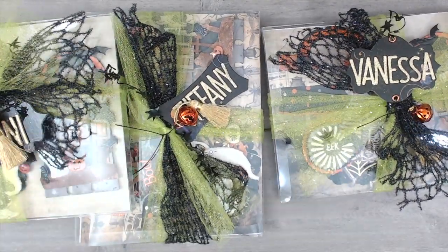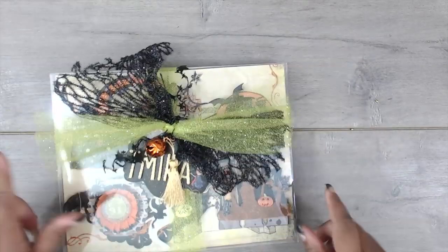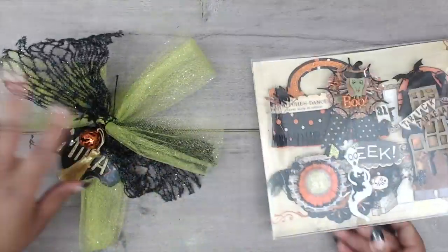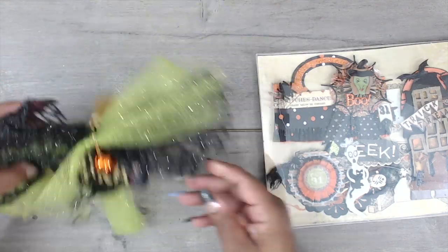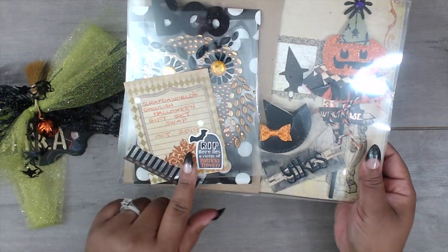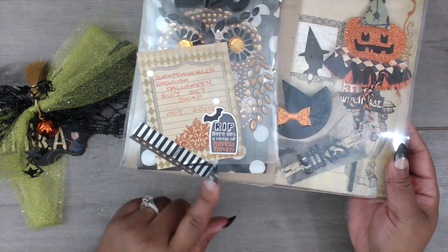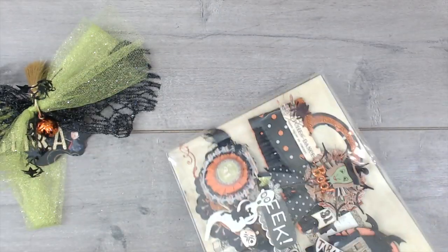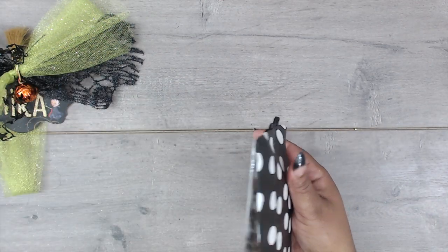Patricia made one for me — thank you so much! She has this tag so cute. On the back she has a little note about the swap: 'Here lies the victim of Patricia Trevino' — oh, that's spooky — with some washi tape holding it on there. Let's take this out from the back.